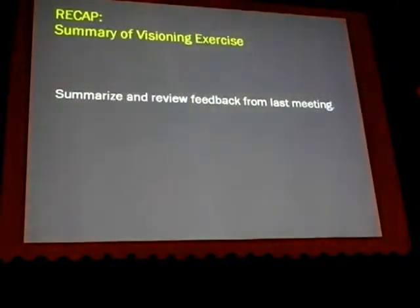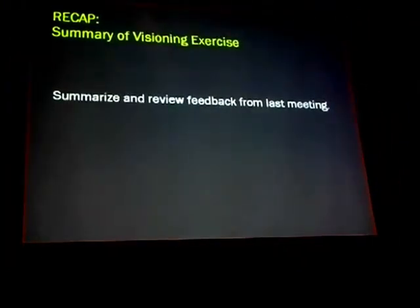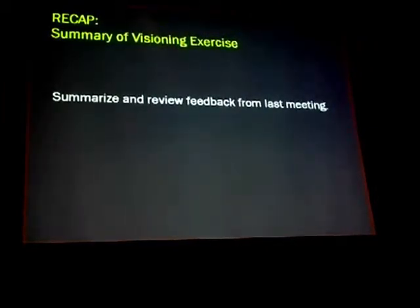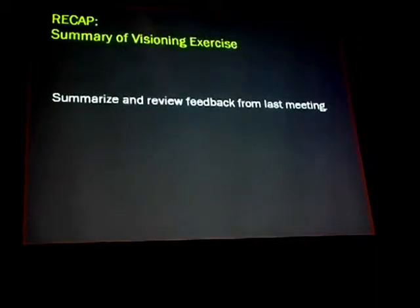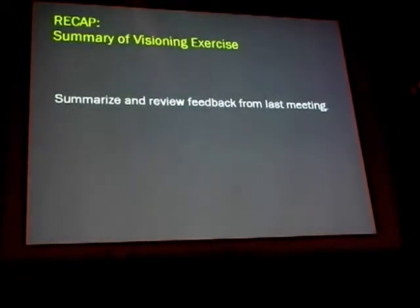I don't want to spend too much time on this because I do want you to have time to see the design that Pat's going to be presenting and we do want your feedback. But as an aspect with respect to how we actually came up with the program — we came up with it by going through the exercise we had last time, where we had some images and ideas and asked for your feedback.